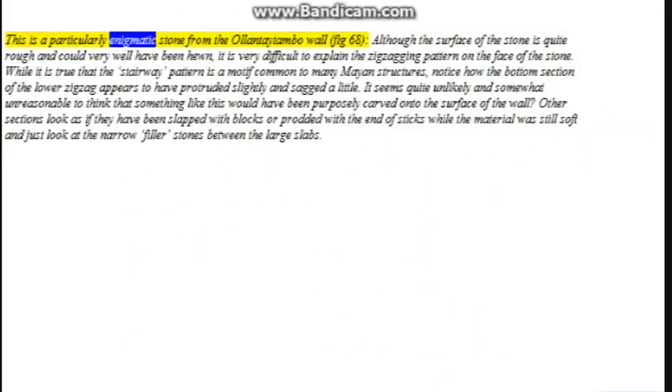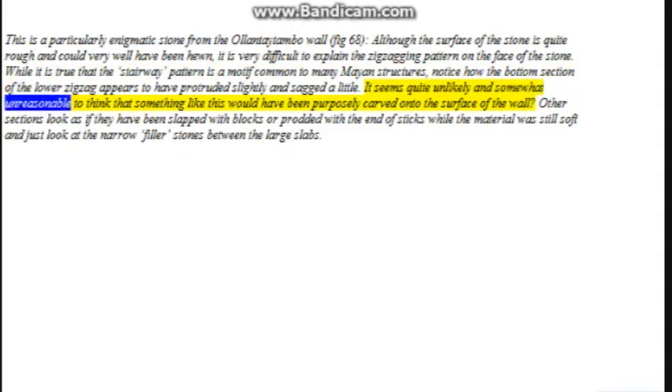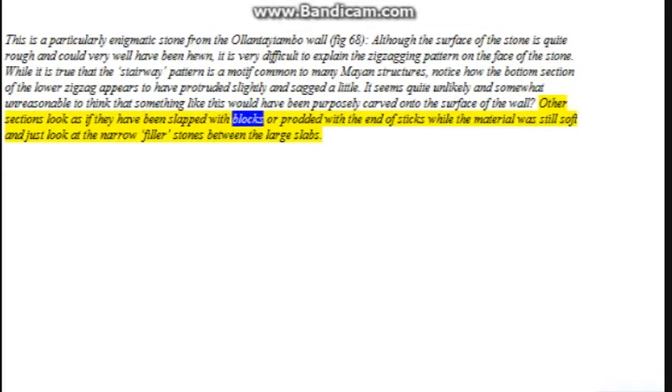This is a particularly enigmatic stone from the Ollantaytambo wall, figure 68. Although the surface of the stone is quite rough and could very well have been hewn, it is very difficult to explain the zigzagging pattern on the face of the stone. While it is true that the stairway pattern is a motif common to many monument structures, notice how the bottom section of the lower zigzag appears to have protruded slightly and sagged a little. It seems quite unlikely to think that something like this would have been purposely carved onto the surface of the wall. Other sections look as if they have been slapped with blocks or prodded with the end of sticks while the material was still soft — and just look at the narrow filler stones between the large flags.